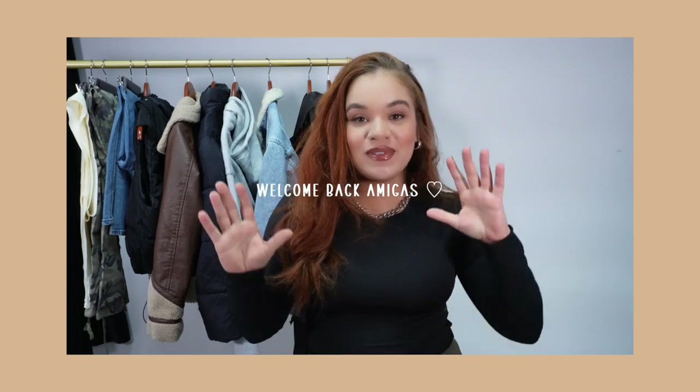Hey guys, it's Elise. For today's video, I am super excited. I'm going to be doing a winter clothing haul — winter essentials, just a roundup of things that I plan on using all throughout this winter. I'm going to share this for the girlies who actually need things that are practical and functional and really will get you through a cold winter.